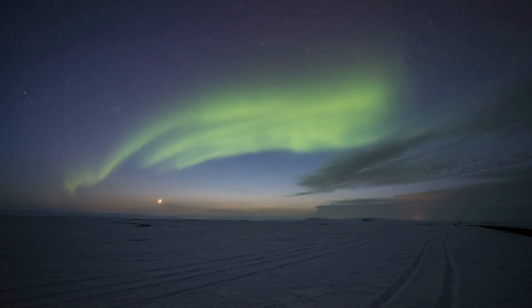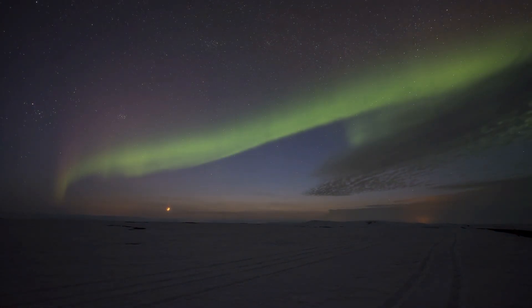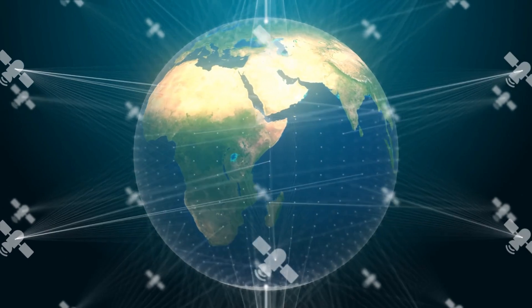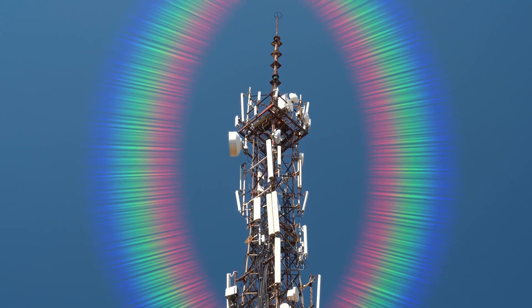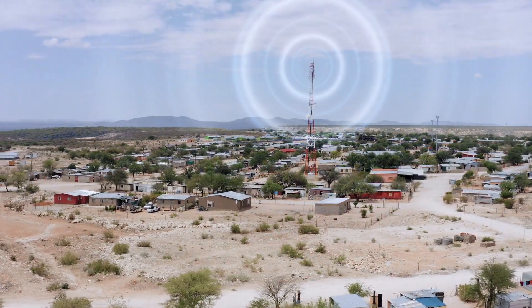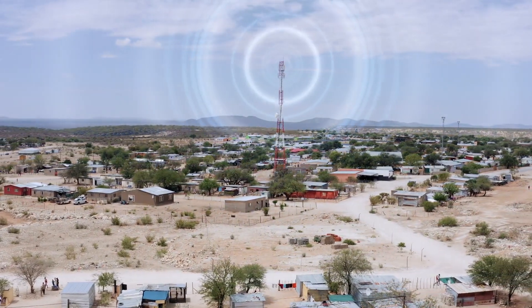Now that we understand geomagnetic storms and their ability to produce aurora lights, let's explore their broader impacts on various systems and wildlife, encompassing both positive and negative effects. Geomagnetic storms can disrupt communication systems by inducing radio blackouts, interference, and signal distortion. This disruption extends to radio signals such as AM, FM, shortwave, and ham radio, as well as television and telephone transmissions.